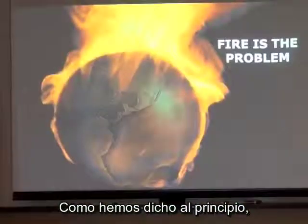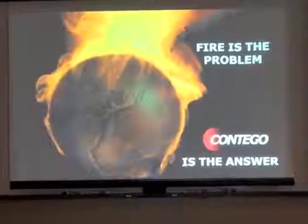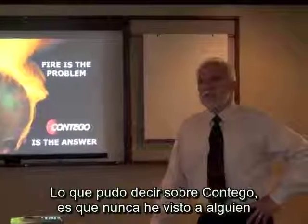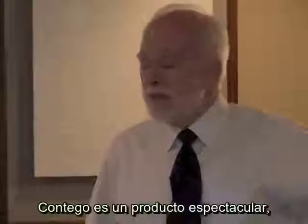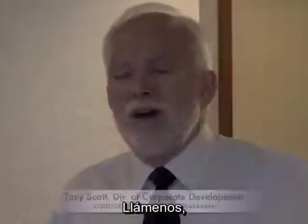As we said in the beginning, fire is the problem, but Contigo is the answer. We look forward to welcoming you to the Contigo family. I have never seen somebody that knows intumescent technology use Contigo once and then ever go back to what they used before. Contigo is an awesome product, and our user base is pretty awesome as well. Give us a call, visit the website, learn more about Contigo — I think you'll be very pleased that you did. Thank you.